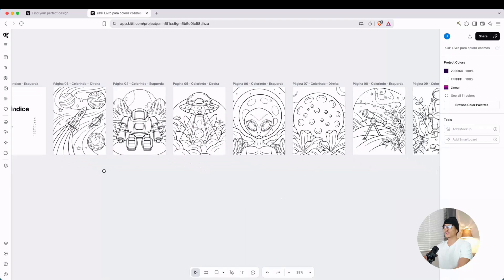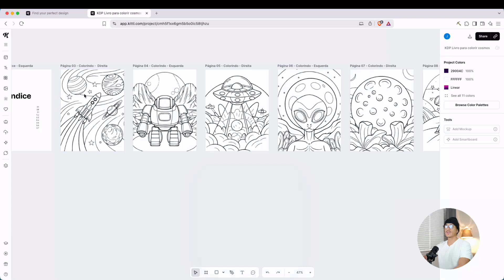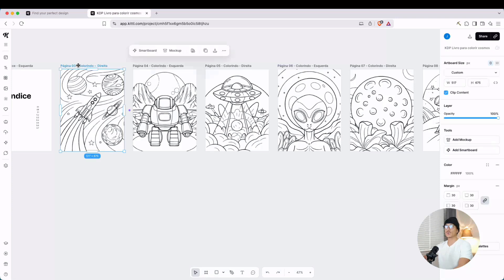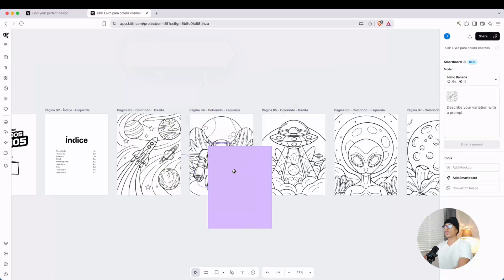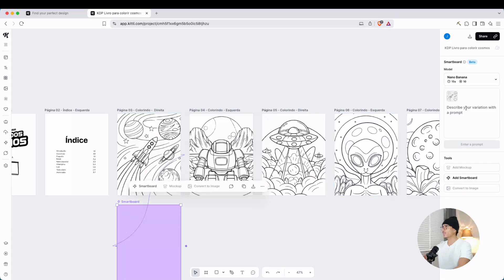The first thing I noticed is that it's actually in Spanish, but that's okay because we're not really interested in everything here. I'm more interested in the design of these coloring pages — these ones look pretty good. All I want to do is create more of these. If I click on an art board, it gives us an option to create a smart board. When I click that, you can see it's shaded purple — I'm going to put it right underneath.